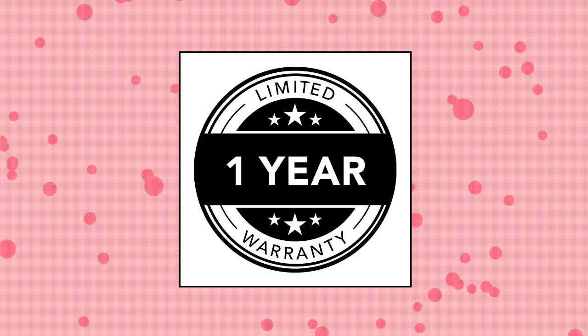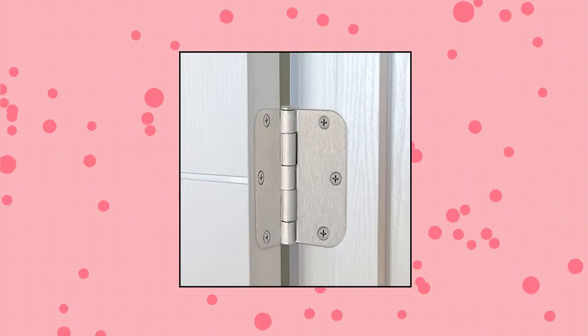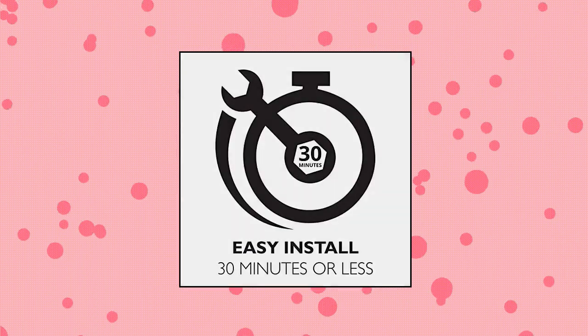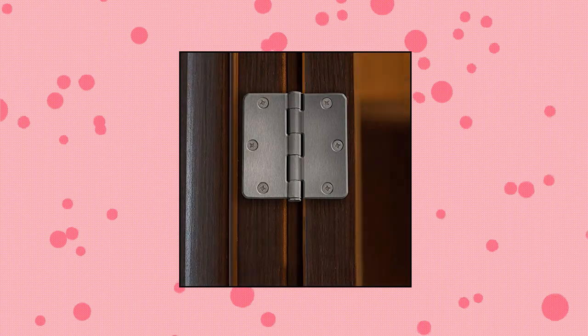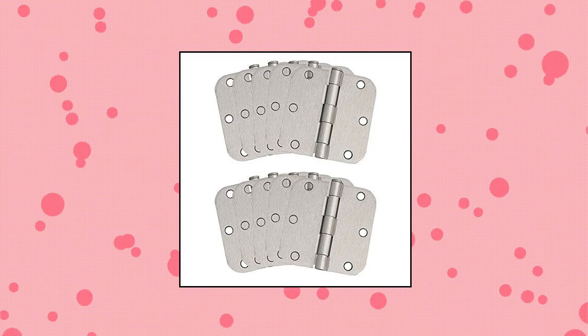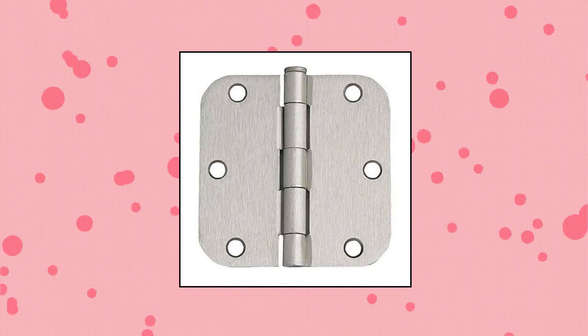Design House 181,420 10-pack hinge 3.5. 3.5 inch door hinges with holes. Steel construction for use on residential doors. 5/8 inch radius corners. Mounting screws included. Available in satin nickel.